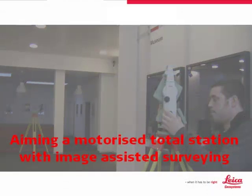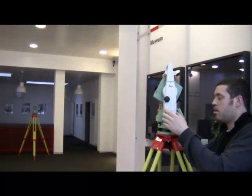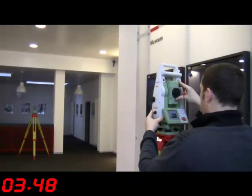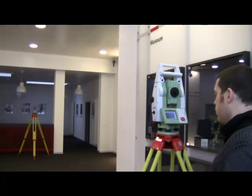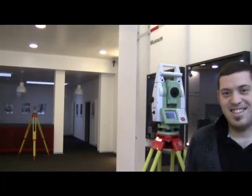With image-assisted surveying on a motorised total station, you again save time — not only by using the camera live view, but also by using the new tap-and-turn functionality. Simply tap on the target within the live view image and the total station will turn to that location. Then press measure, the ATR locks onto the target, and the point is measured and stored.